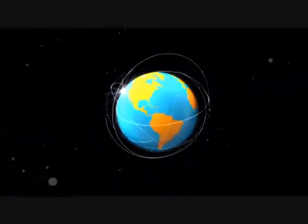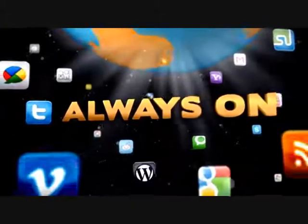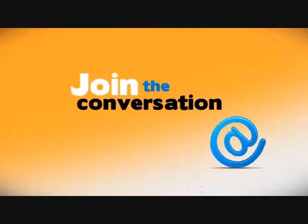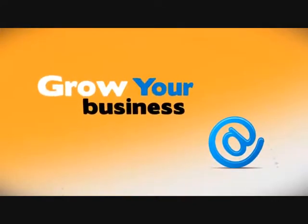Mobile is global. Mobile is anytime. Mobile is anywhere. And mobile is always on. Join the conversation. Create the conversation. Grow your business.